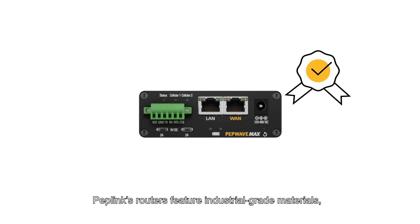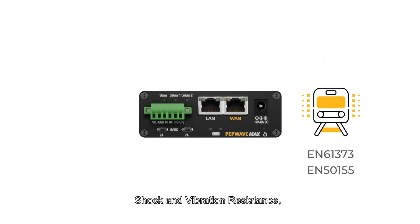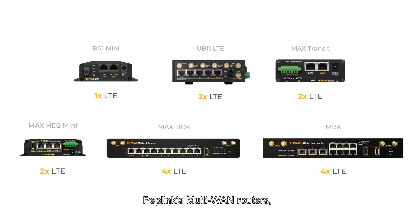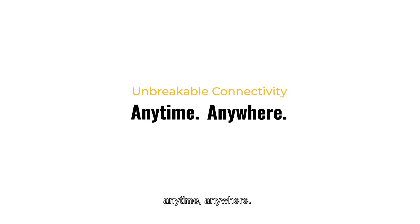Peplink's routers feature industrial-grade materials, wide operational temperatures, shock and vibration resistance, and even railway application certifications to suit any vertical. Peplink's multi-WAN routers, providing unbreakable connectivity anytime, anywhere.